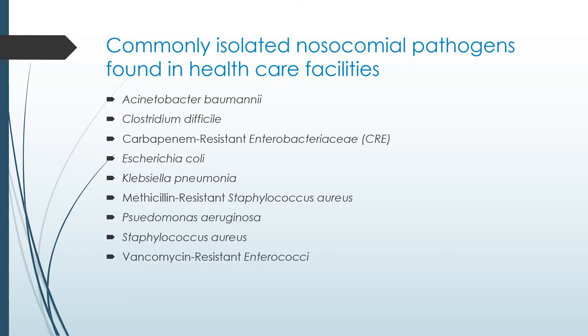CRE, or carbapenem-resistant Enterobacteriaceae, is another very bad resistant organism found in the hospital. Carbapenems are bactericidal beta-lactam antimicrobials — a very common antibiotic used for severe infections — but this species has found a resistance to this type of antibiotic. This mostly occurs in nursing homes, and many patients who are admitted to the hospital end up being colonized with this type of bacteria.